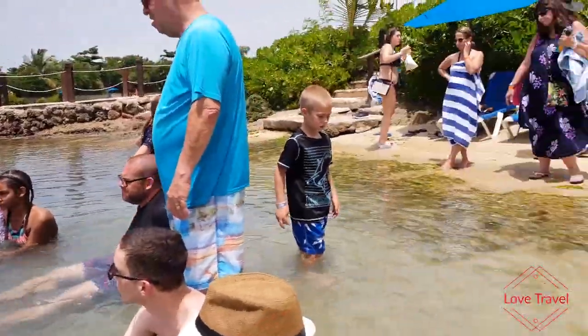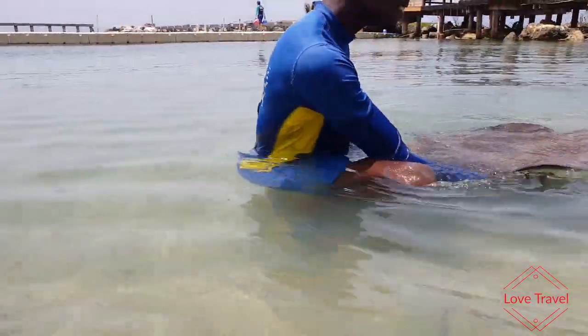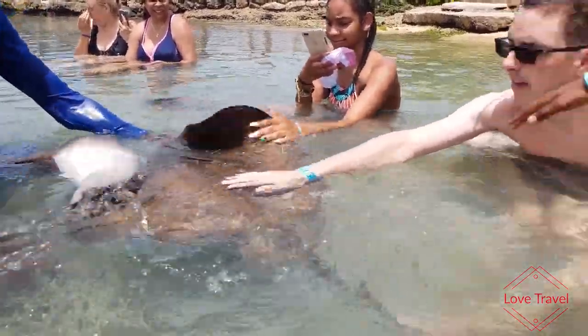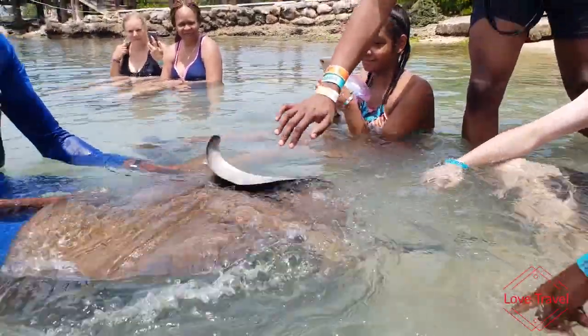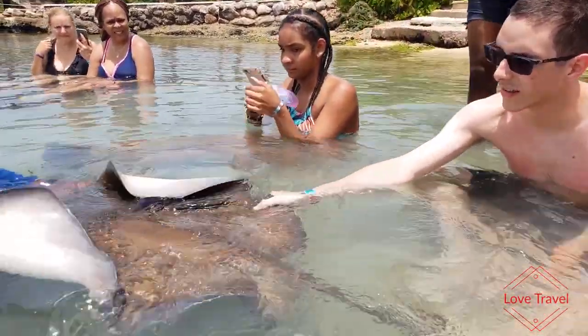Looking at the stingray so elegantly and gracefully flapping its pectoral fin, I never thought it would be putting a lot of energy into it because it looks so effortless. But when I had my one-on-one encounter and tried to hold its sides together like the guide told me to, I actually couldn't — that flapping is incredibly strong, pushing my arm down despite all my efforts.